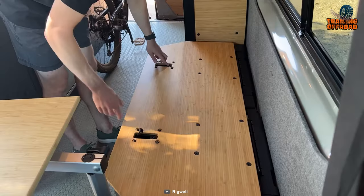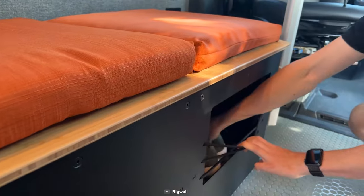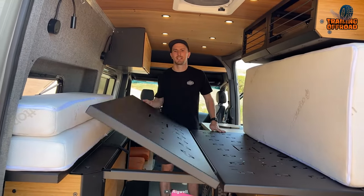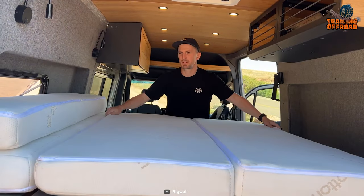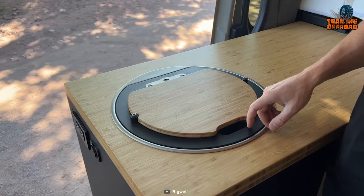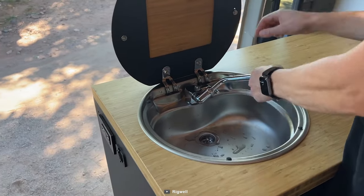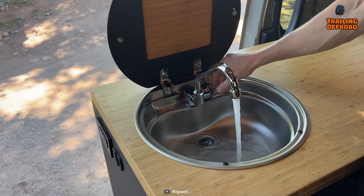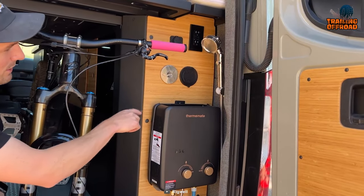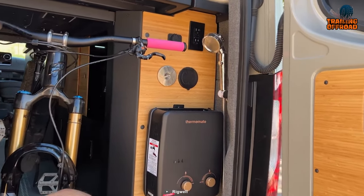Inside the Sandy, you'll find a world of comfort and convenience. The patent-pending Nomad Murphy Bed System offers a cozy retreat for restful nights, while the carbonized bamboo countertop and DomeTech sink make preparing meals a breeze. And when it's time to freshen up, the rear hot water shower and wash hose have got you covered.